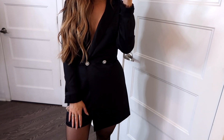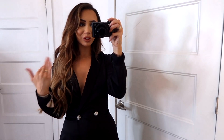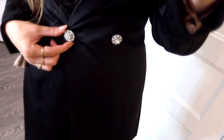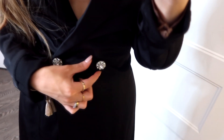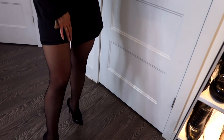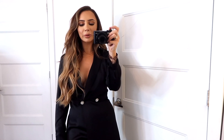This next outfit is a little bit dressier but still not over the top. You guys know I love blazer dresses — this is kind of like a blazer romper. It has the details of two rhinestone buttons, and it's actually a romper. I just have it paired with a pair of stockings and heels. I think that for holiday parties, stockings are really nice and they will also keep you a little bit warmer.